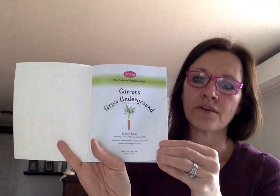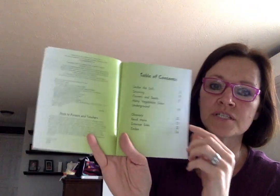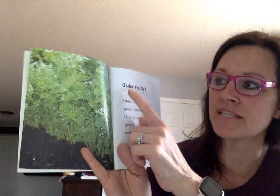Remember in that 'Surprise Garden' book we saw that carrots grow underground, and so do radishes. It's written by Mari Shu and it's called 'Carrots Grow Underground.' It is a nonfiction book and this one has a table of contents, so if I would like to just turn to the pages about flowers and seeds, I could go right to page 17, but we're going to read the whole book.